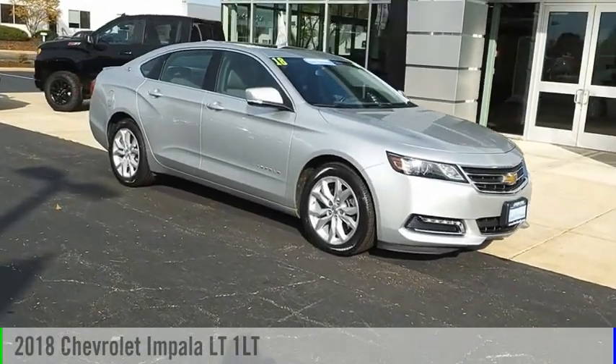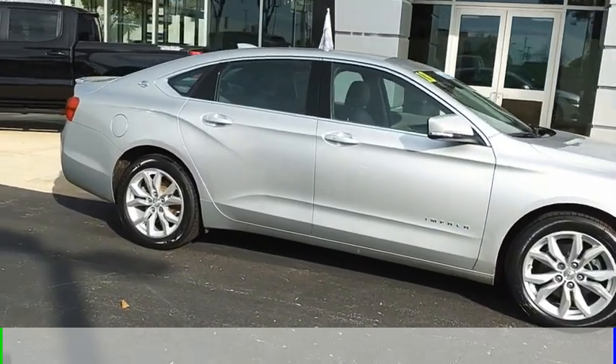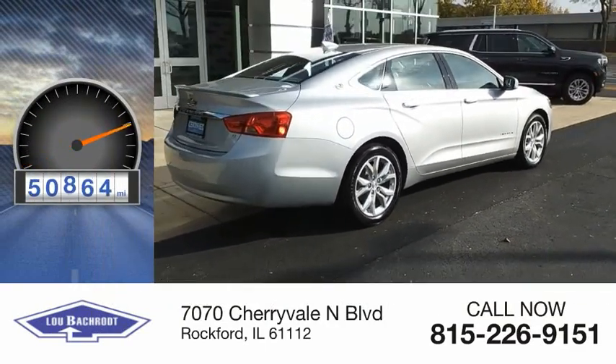Stop by and take a look at the 2018 Impala. This vehicle is powered by a front-wheel drive, six-cylinder, 3.6-liter engine. This vehicle has less than 55,000 miles.